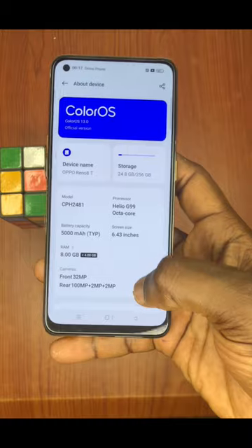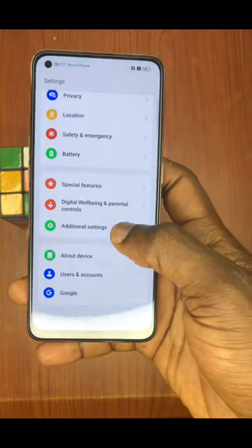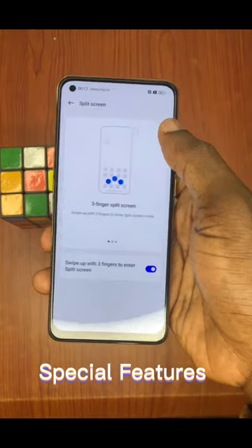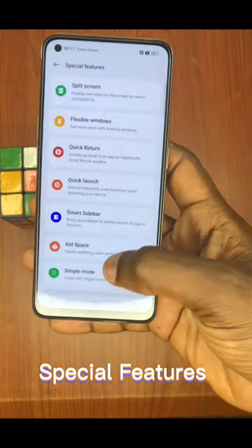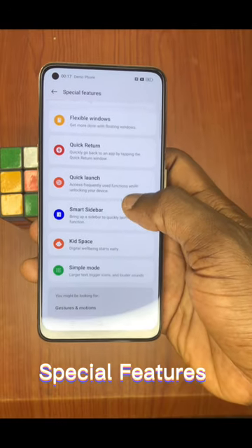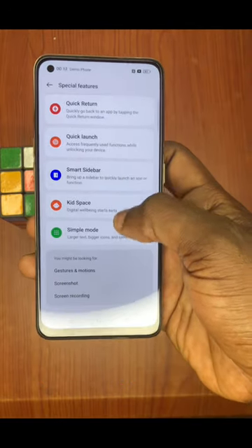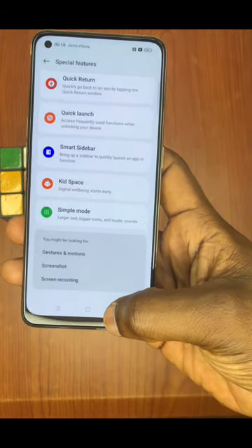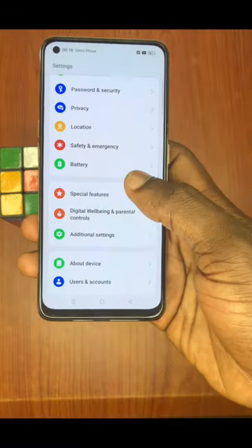It has a strong battery of 5000 mAh. It also has special features like split screen — you can split your screen into two and use it. It has flexible windows, quick return, quick launch, smart sidebar, and kids space in case you don't want your kids to have access to certain content.